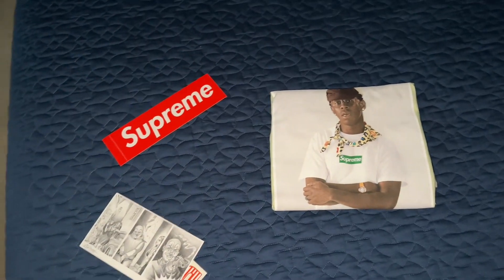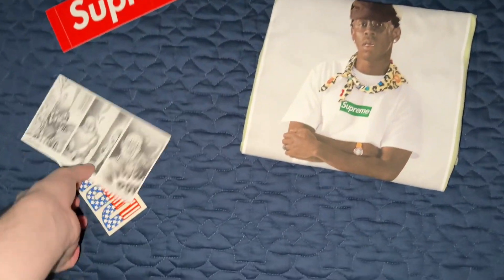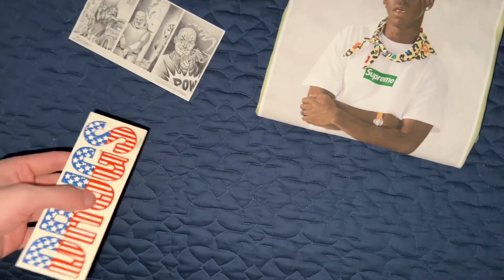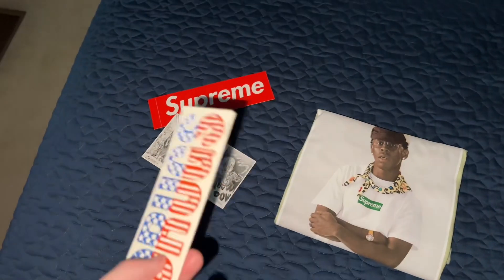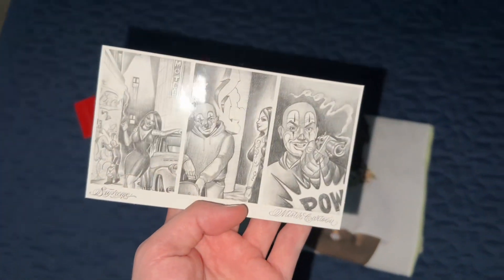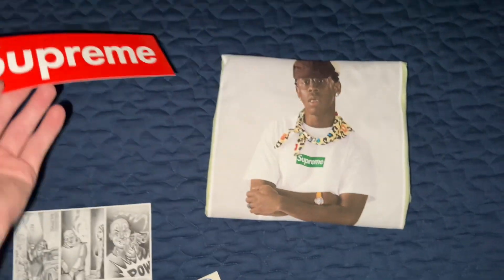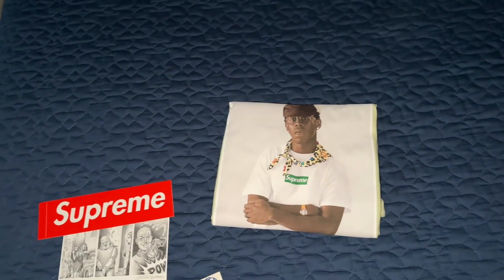Got the new Supreme Photo T. Ordered it Thursday — Supreme always drops Sunday now — and always super fast shipping. Definitely was just expecting like two box logos. Some pretty cool stickers. I just took it out of the sleeve and the plastic — it just said 'Photo T Fall Winter 24.'